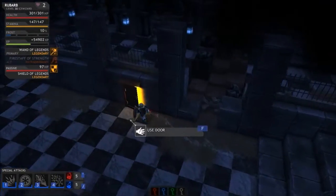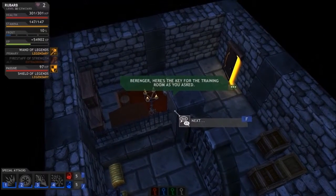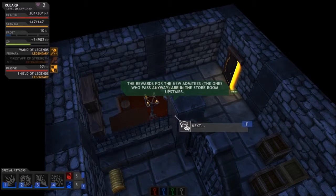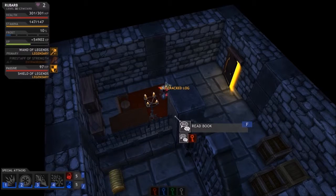I really wish you wouldn't have done that. Old cracked log — 'Berenger, here's the key for the training room as you asked. The wards for the new admittees — the ones who pass anyway — are in the storeroom upstairs. The storeroom key has been placed as a reward for passing the test, and it will also open the door to the dormitory.'